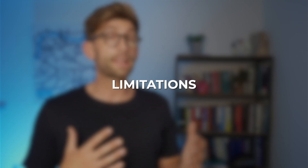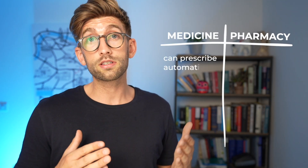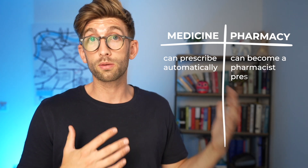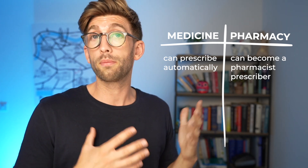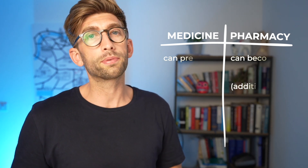Some limitations of pharmacy compared to medicine are that there are certain things you aren't allowed to do as a pharmacist that you can as a doctor. Most notably, you're not able to prescribe as a pharmacist off the bat, but you can go on to do a prescriber's course and become a prescribing pharmacist. However, to do that you will need to do additional training and take some exams to show competency.